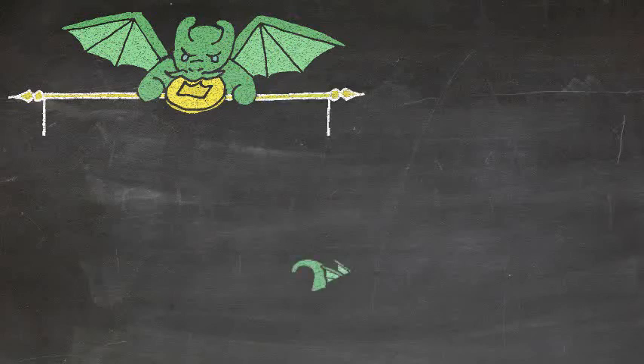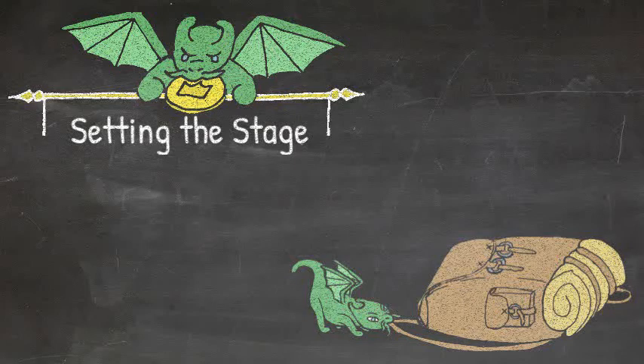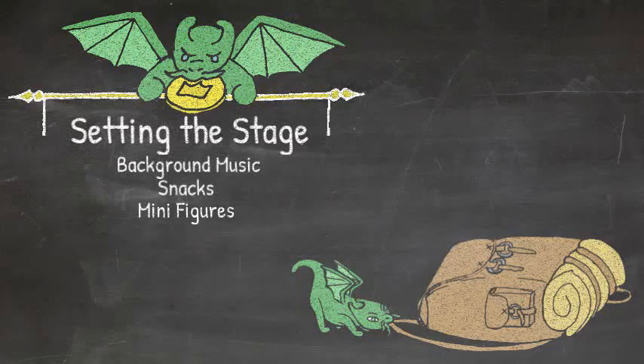Let's cover setting the stage — a daunting task for any game master, whether a multi-year veteran or just starting out. This can be accomplished through some simple means, starting with background music to increase or decrease the tension in the room, whether themed snacks — Lembas bread or MREs, depending on whether you're running fantasy or sci-fi respectively — or minifigures that help set a tone of either light or dark, sci-fi, fantasy, or modern.